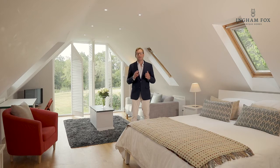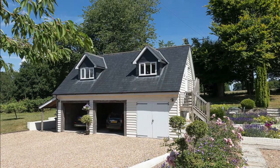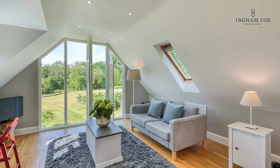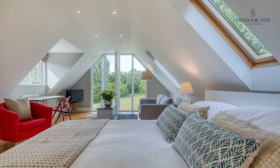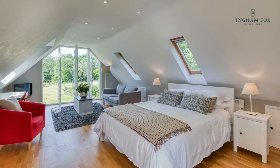Outside there is a fabulous room above a triple bay garage, currently used as a successful Airbnb. With this view, peace and tranquillity, who would not want to come and stay? It can also be used as the perfect home office, a gym, or a teenage den. Downstairs there are two open garages, a workshop, and a large log store.